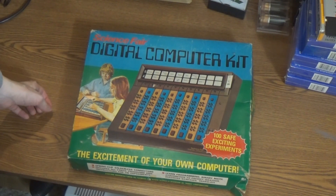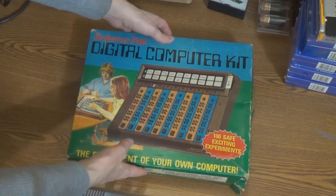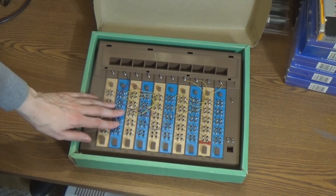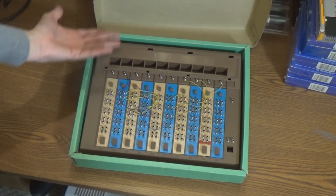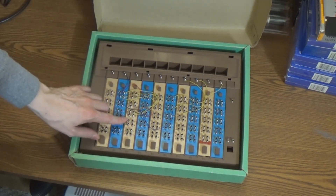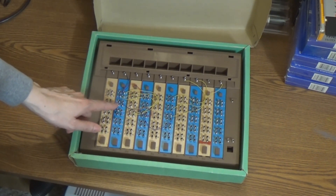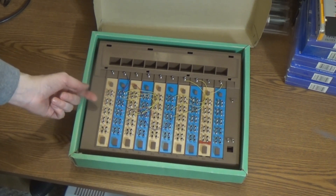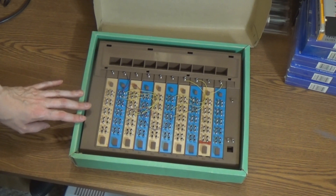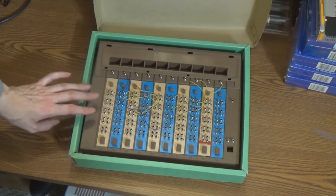Fifteen bucks. It's from 1977 — it's the Tandy Digital Computer Kit. Seems like a lot of fun. Let's check it out. So here we go, the Digital Computer Kit. I got it home, had a good look at it, and realized that it's not really complete. Apparently this thing came as a kit. I've had these sort of experiment kits before, 101 kits and stuff.